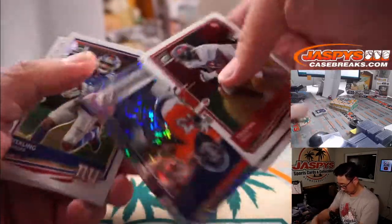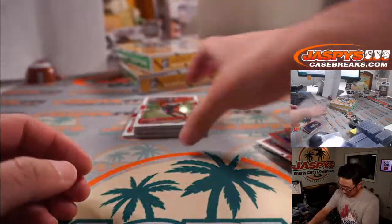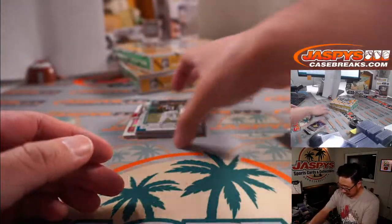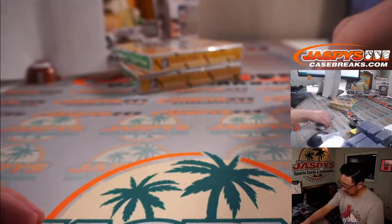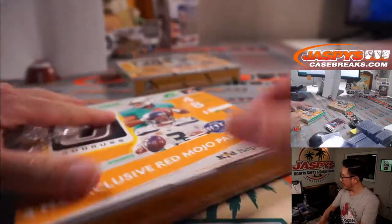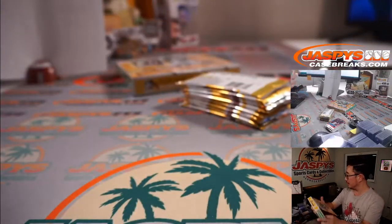K.J. Hamler. J.K. Dobbins. Kenneth Murray. Van Jefferson. Jeremy Chin and T.Y. Hilton. And in the background, the Boston Celtics have beaten the Washington Wizards 118-100. We're moving on.